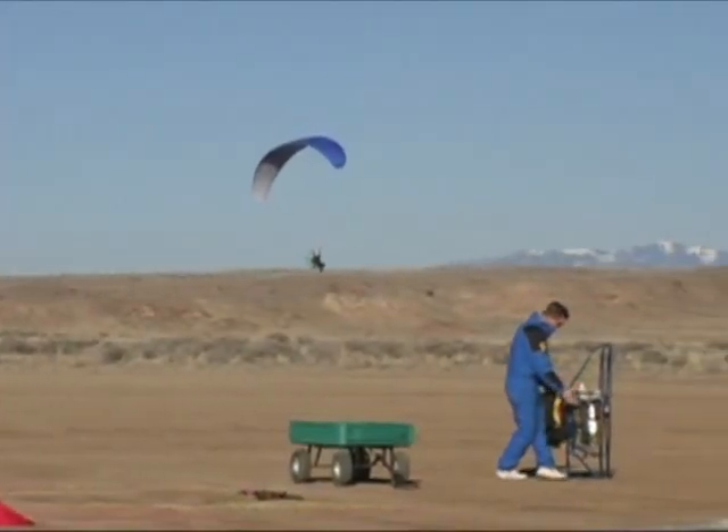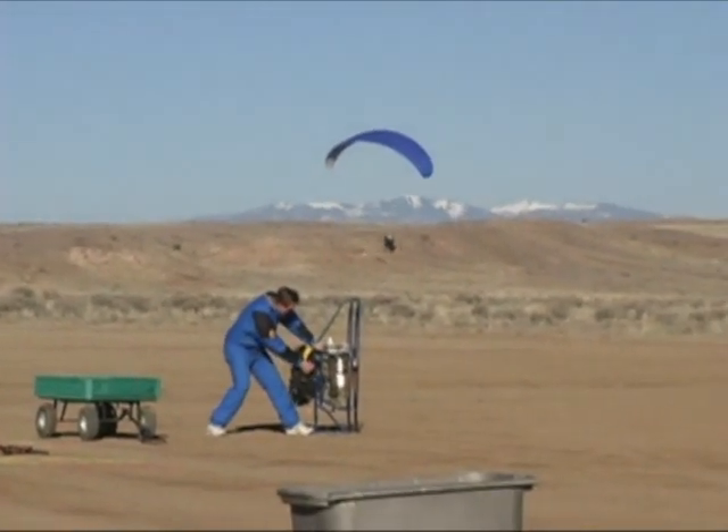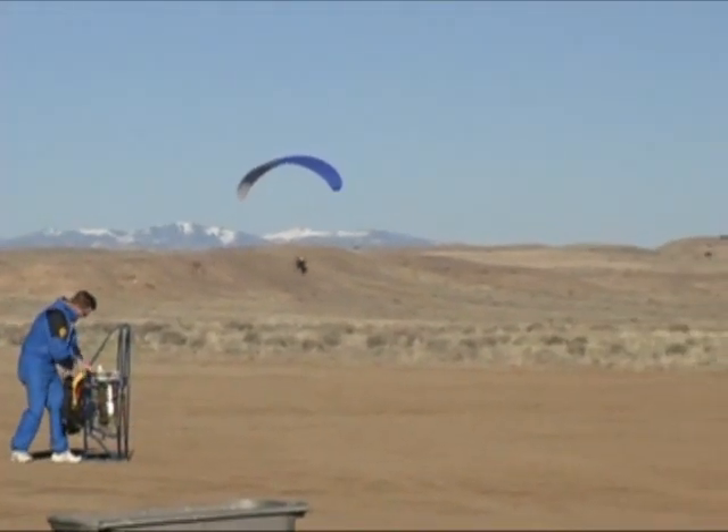You can fly an hour and a half without really stretching things. We've gone on some cross-countries from here to 19th Street in Rio Rancho — that's about 25 miles — and further, about 35 miles I think is the furthest. But they're not really cross-country machines; it's kind of like a real fast jog. For low and slow, just sitting in a chair and flying around low, it's a lot of fun.